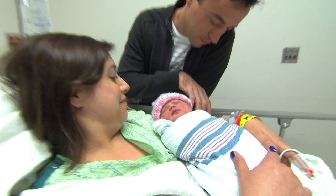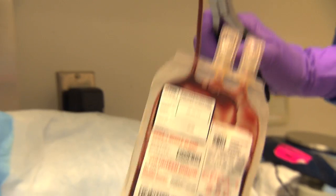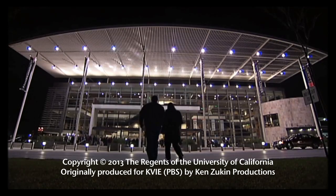Thanks to the youngest of donors and their parents, transplant patients will someday soon have a much greater chance of finding a life-saving match. This program has the potential to save thousands, maybe millions of lives. In Sacramento, Kristen Samos for UC Davis.